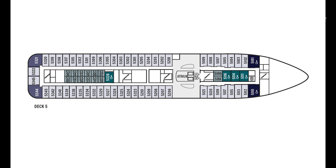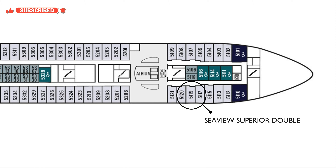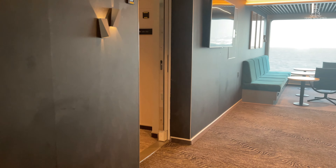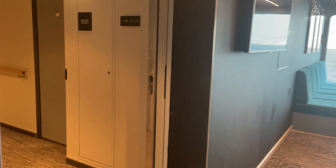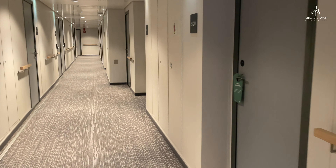The cabin I'm going to be showing you around today is on Deck 5, Cabin 5119, and it's located at the front of the ship on the starboard side. This cabin is very conveniently located close to the atrium. This Seaview Superior Double is one of 74 of these cabins on board ship.